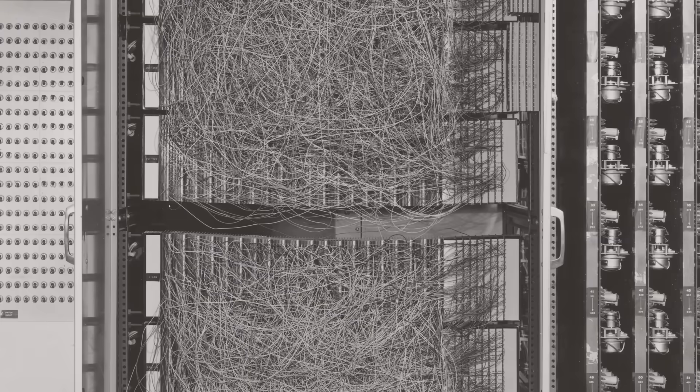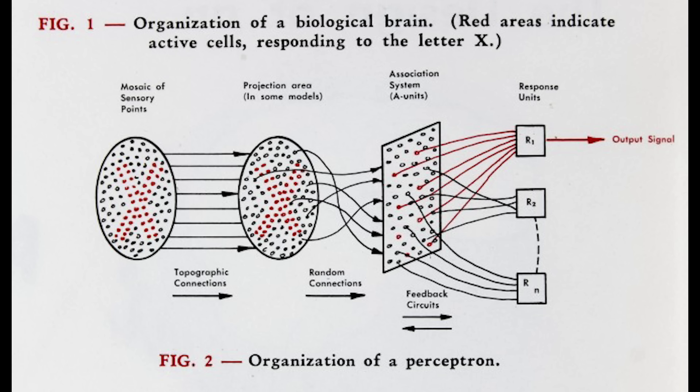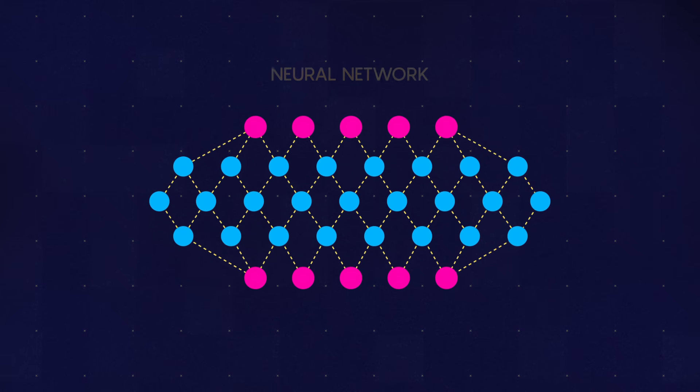In the 1950s, scientists programmed a first-generation computer to learn using the same rules as the human brain. He's using it to explore the mysterious problem of how the brain learns. This model is called a neural network.